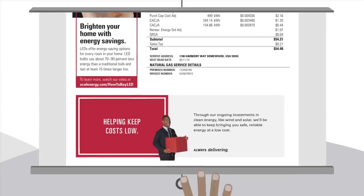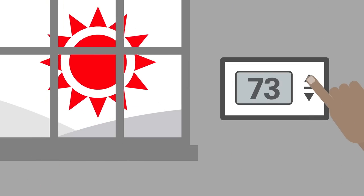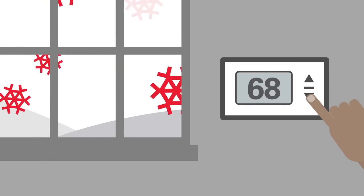Also, consider the weather and how you can best adjust your thermostat.